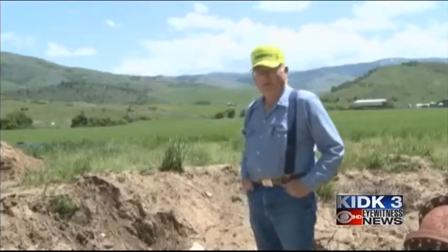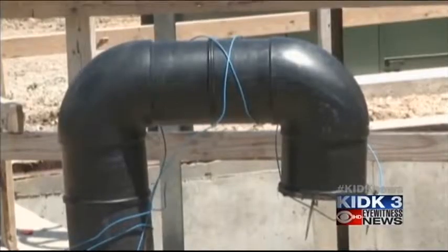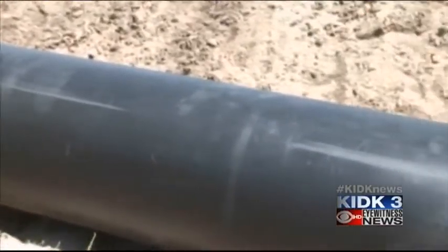Lyle Porter is president of the Consolidated Irrigation Company, which serves about 500 farmers. He says with open canals, a lot of the water gets lost along the way. It percolates out of the soil continually, and it also evaporates because it's in the open air.